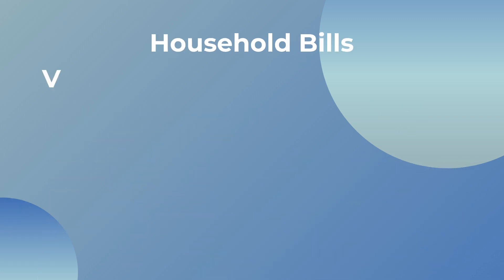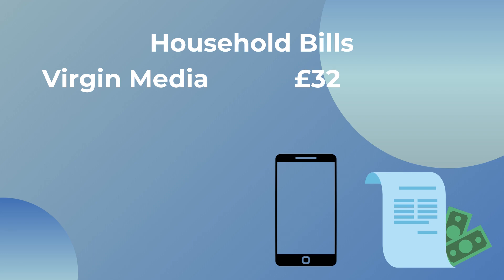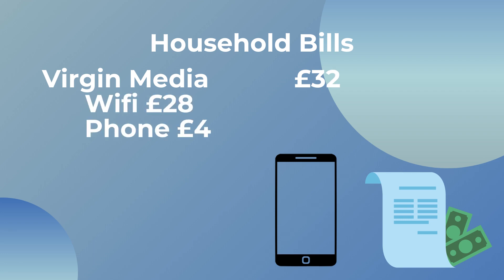Along with rent comes the household bills. My internet and phone bill combined is £32 with Virgin Media. I don't work from home and I only use the Wi-Fi for evenings and weekends. The internet is really fast and I never have any problems with it. That's £28 for the Wi-Fi and my phone bill is only £4 — a SIM-only contract that includes unlimited calls and texts as well as 15 gigabytes of data, which rolls over each month. I always buy my phones outright so I don't have a phone contract.